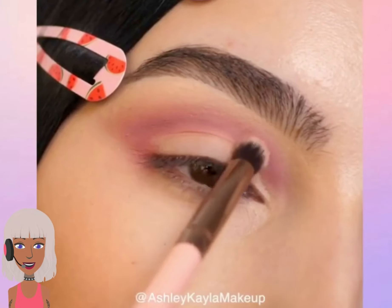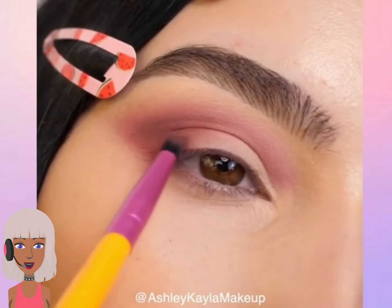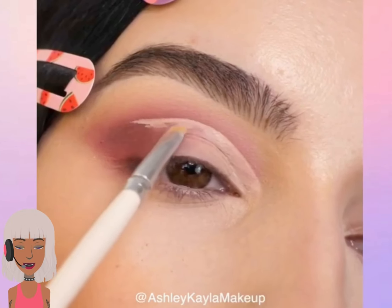Hey guys, welcome back to Beauty Trend Seeker. Lately I've been doing a lot of Halloween makeup looks, so I wanted to switch things up with some fall looks in general.